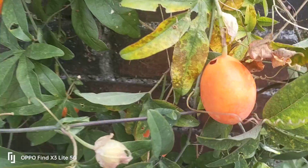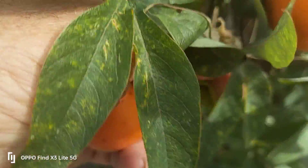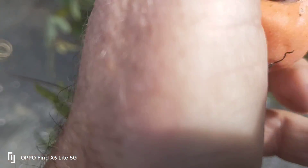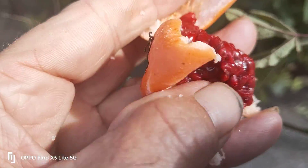They produce fruits like this. You see the orange fruits here, down in here. If I take one off like that and break it open, you should have like pomegranate seeds inside. You see them there?